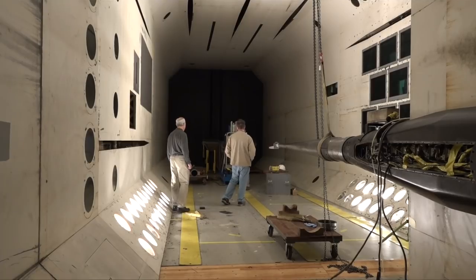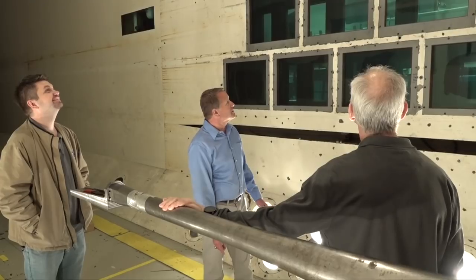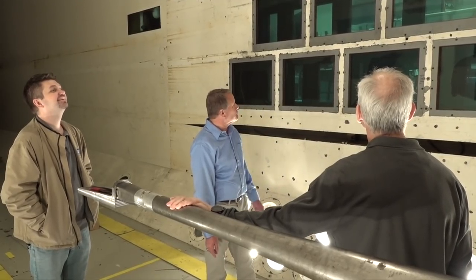The scaled-down tilt rotor assembly and partial wing are loaded with sensors and designed to be attached to the wall of the NASA wind tunnel. This particular facility, the Transonic Dynamics Tunnel, is a large and very unique wind tunnel facility — the only one like it in the world. What researchers are looking for is how that aircraft will respond dynamically as it flows through the air.